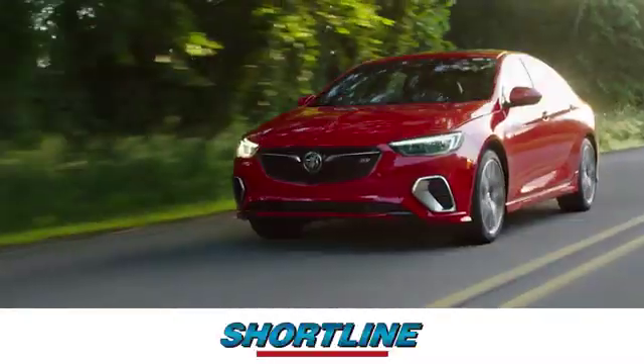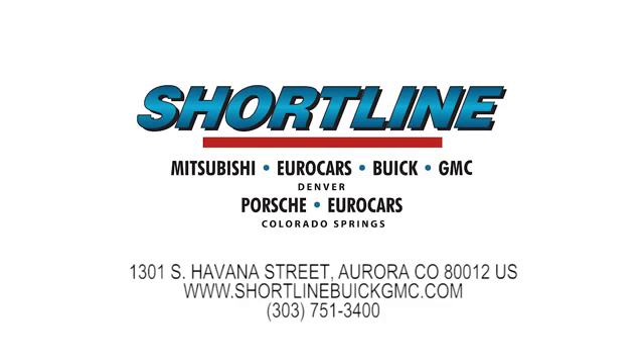Click now or visit Shortline Auto to view our incredible selection of new and used vehicles. We're conveniently located just minutes from Denver. Shortline Auto — you do the driving, we'll do the rest.